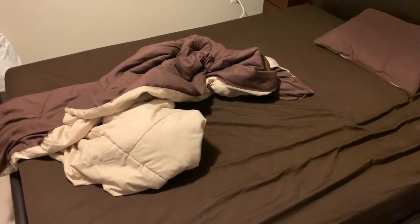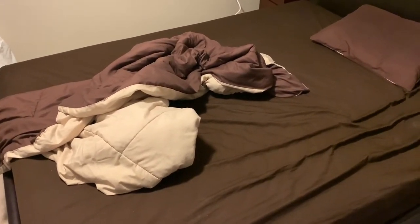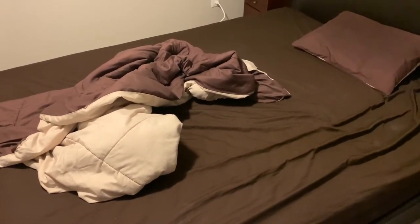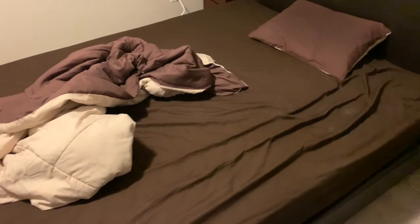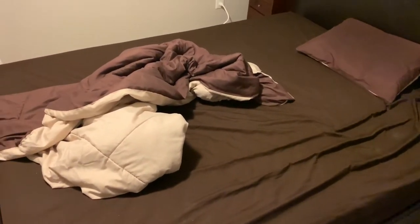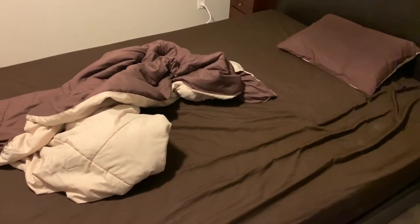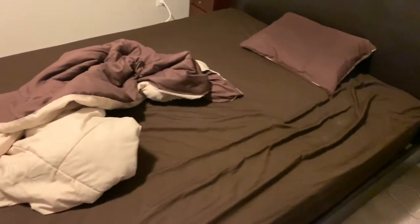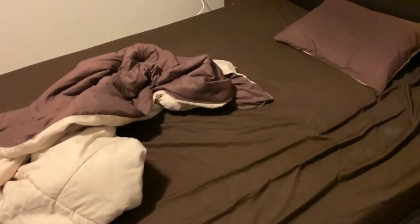Sometimes I'll fold them right after I get up, but that usually seldom happens and it's been happening less and less the longer I've been a NEET. I wonder if that's a sign of my brain degrading or me just becoming lazier.